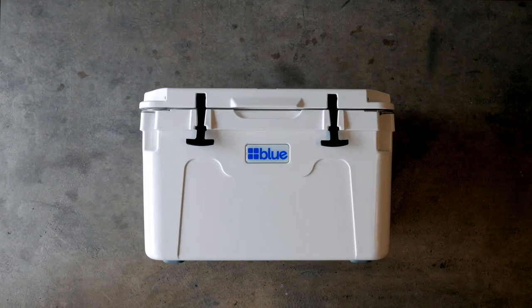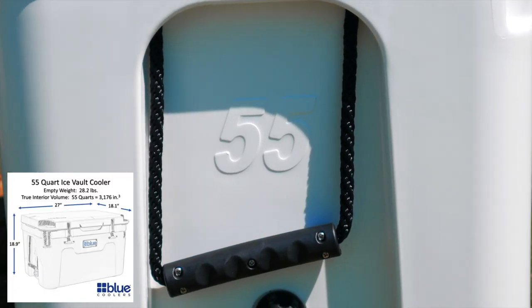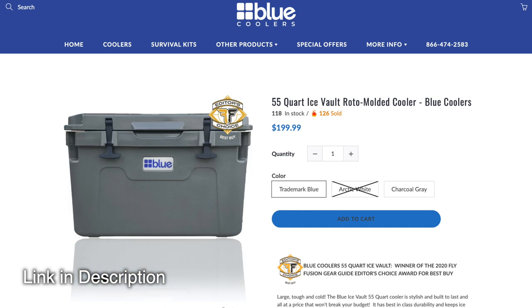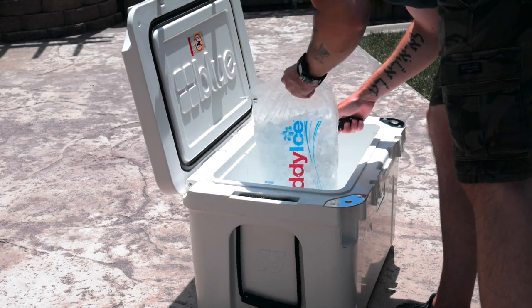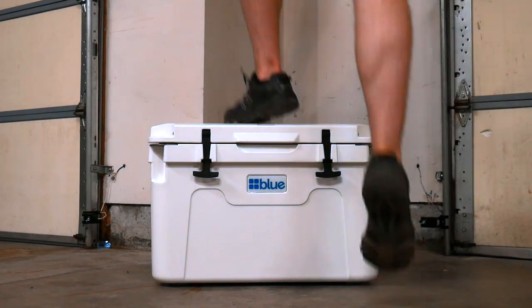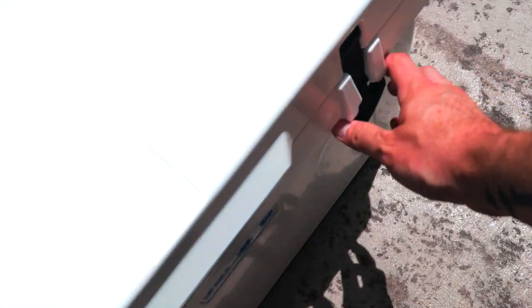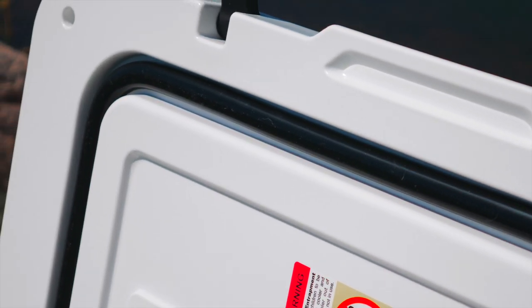The cooler I have is what they call their 55-quart roto-molded ice vault. Unlike a lot of other companies, the 55-quart is actually a true 55-quart volume inside. Their coolers currently come in three different colors: white, blue, and charcoal. All of their coolers have two inches of insulation all the way around, and they do claim that they can hold ice up to 10 days. On top of the thick insulation, they are roto-molded like a lot of the competition, such as Yeti, so they are a very durable cooler. They have a really sturdy lid, and the latches they use are a T-style latch that really snug down tight on the freezer-style gasket. The gasket that Blue Coolers uses seems to be a much thicker gasket than a lot of other coolers out there, and I'm actually really impressed with it.